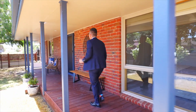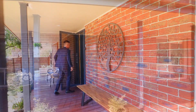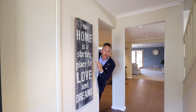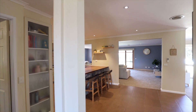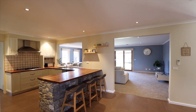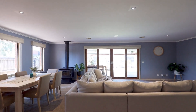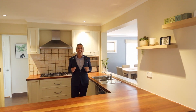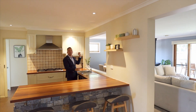Welcome home — true or true. Now Jordy the owner fell in love the second she walked through the door with this central entertaining kitchen, and you will as well. How it overlooks your family living and your outdoor entertainment.